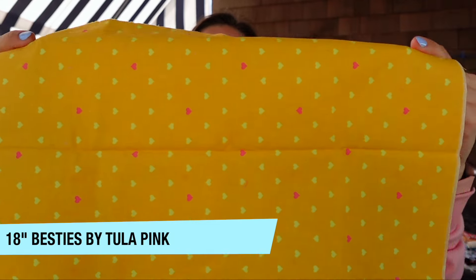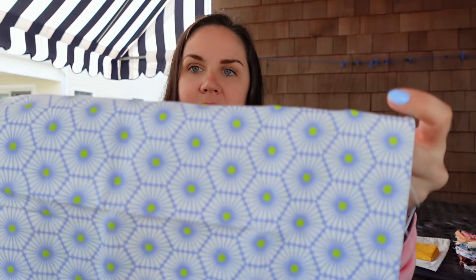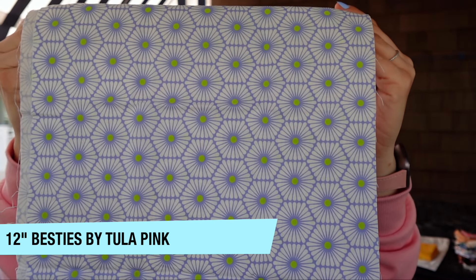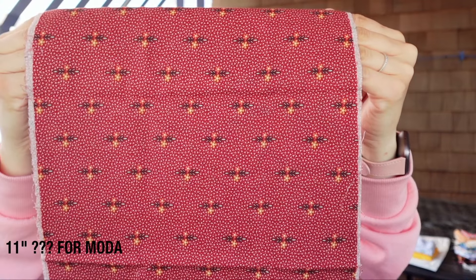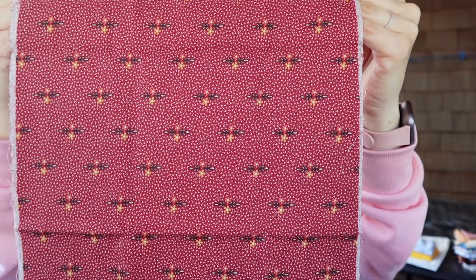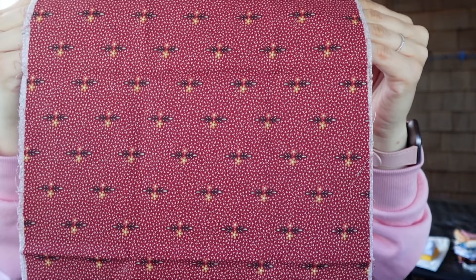Here we have an 18-inch cut — this is Tula Pink Besties, I can't remember the exact design name, but I also have some of this in yardage. And a 12-inch cut in Daisy Chain, also part of the Tula Pink Besties line. Here's an 11-inch cut for Moda but I'm not really sure who the designer is — if you know, put it in the comments below. I don't really like fabrics like this, but maybe somebody else will and they can search for it.